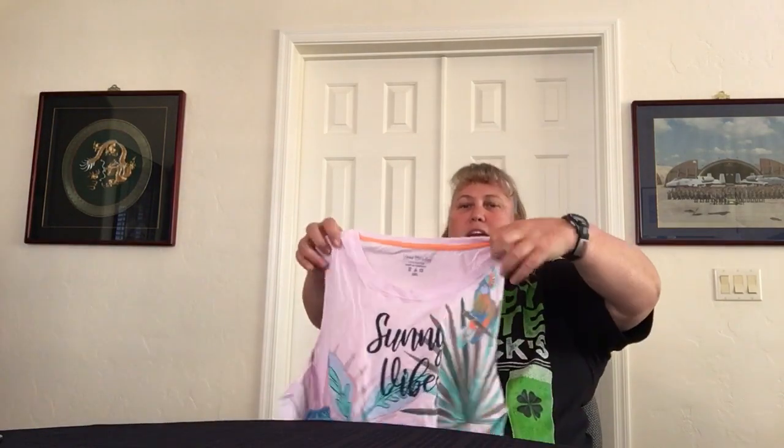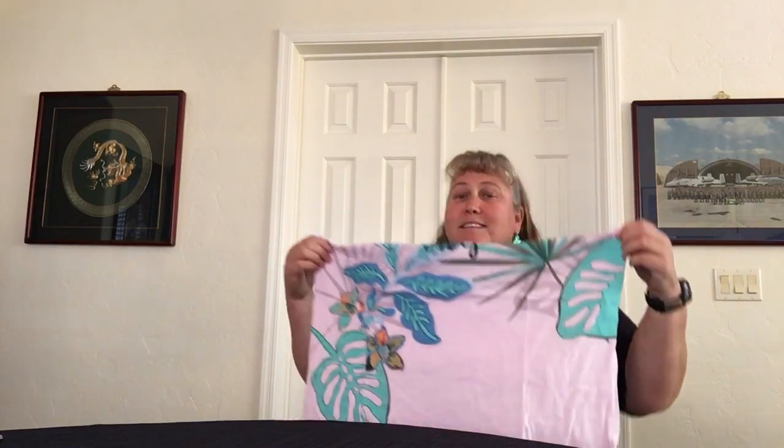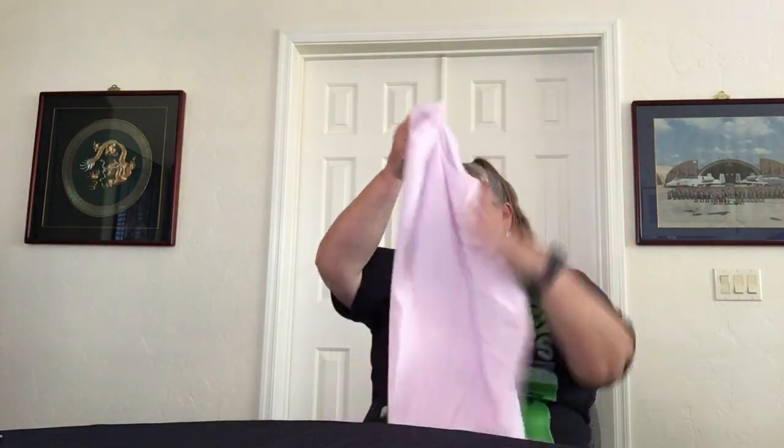This is the pajama top — it's a tank top, but it's sort of like a different kind of cut. It has a crew neck and it's the Rainforest Canopy, Sunny Vibes. I thought it'd be really comfortable. I got the big size because I'm a big girl, and if I'm going to sleep in it, I don't like it to be tight. It is 100% cotton, but it's a pretty good size. I definitely think it'll be great for the summers here in Arizona.